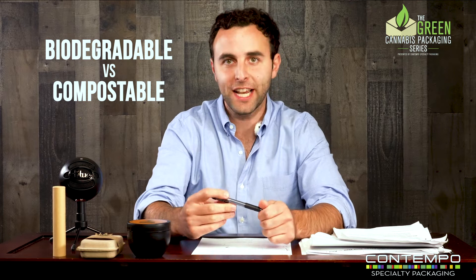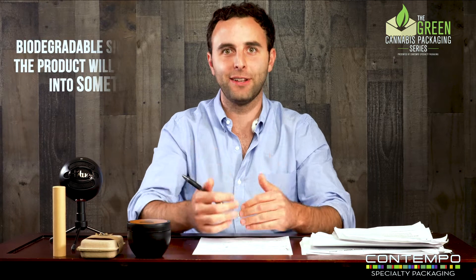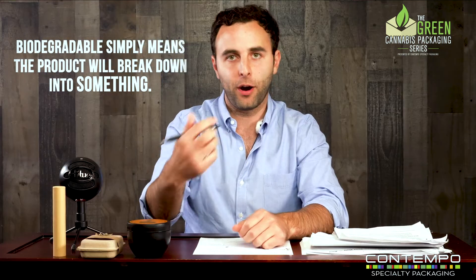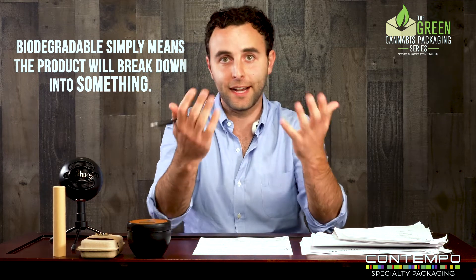People use those terms interchangeably. All compostable packaging is biodegradable, but not all biodegradable packaging is compostable. It's like that thing from elementary school where a square is a rectangle, but a rectangle is not a square. Compostable, when it breaks down, breaks down into nutrient-rich plant matter — you could grow a plant and it would be healthy. There's a purpose to it, it's why people compost in their homes. Biodegradable more just means it breaks down into something; the bio part is it's being eaten by bacteria or fungus.